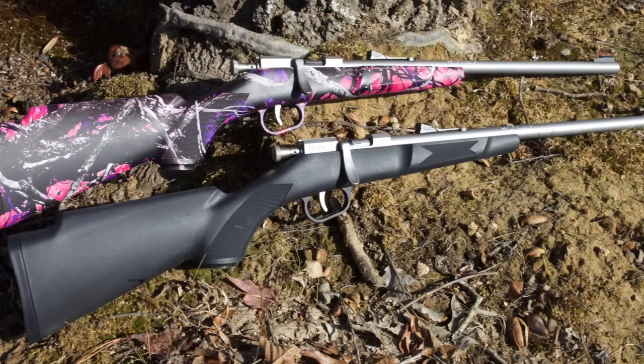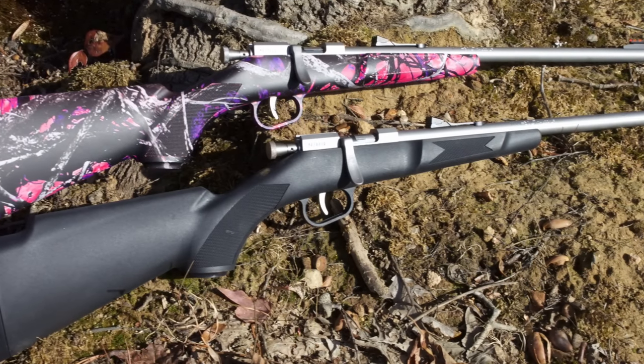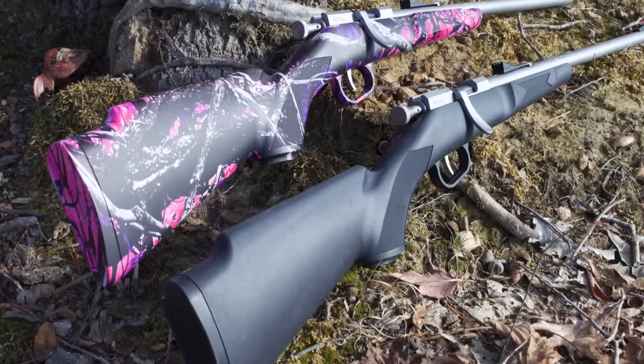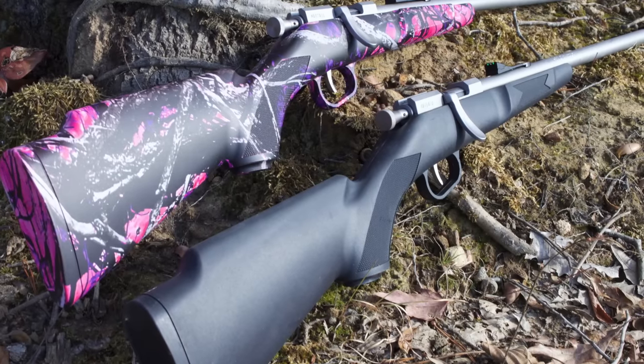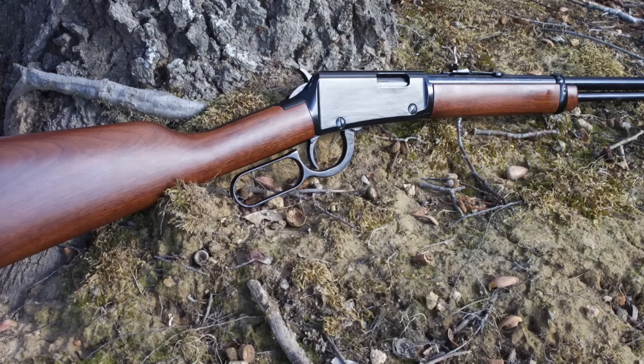If you have a youngster in your life who is looking for their first rifle for Christmas, Henry Repeating Arms offers two different styles for them: first being the Mini Bolt, which comes in black and also Muddy Girl pink, and also the Henry Golden Boy Youth model and the Frontier Youth model in .22 Long Rifle.